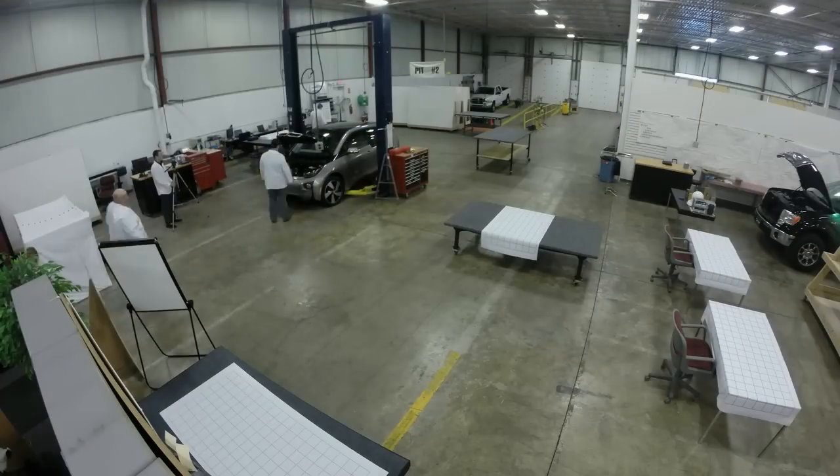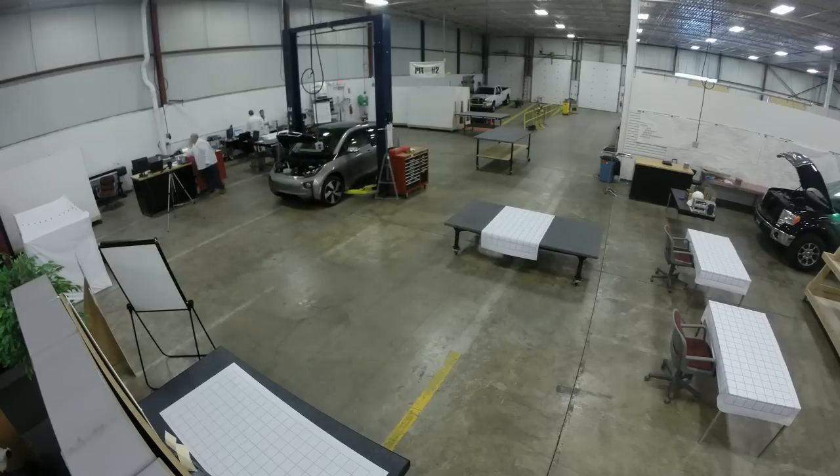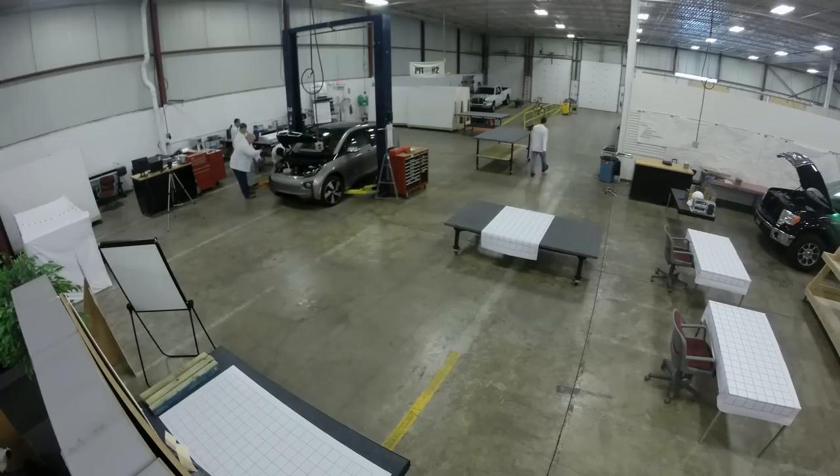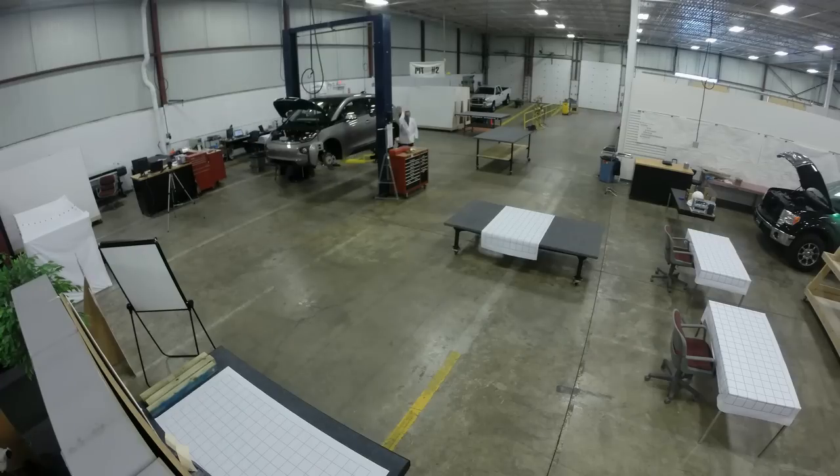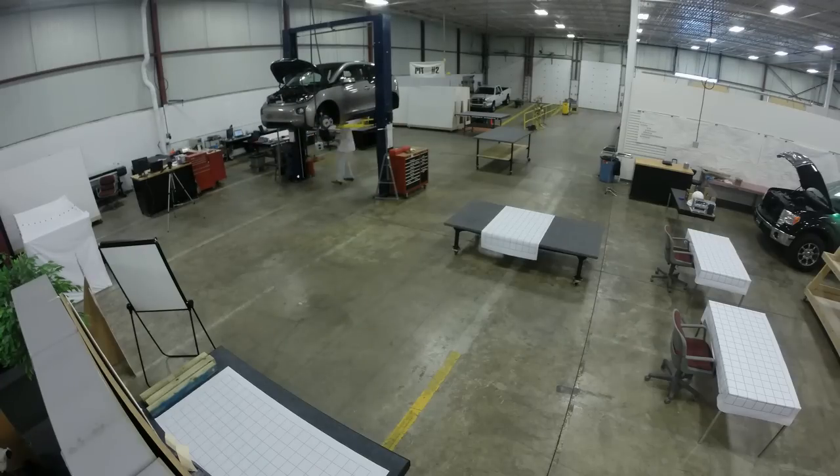That's exactly what Monroe & Associates set out to discover. It specializes in product teardowns that are far more detailed than anyone else provides, and it found some fascinating details in its teardown of the BMW i3.